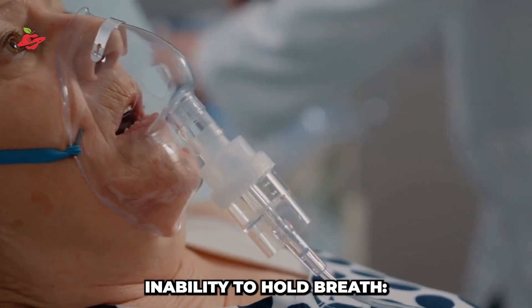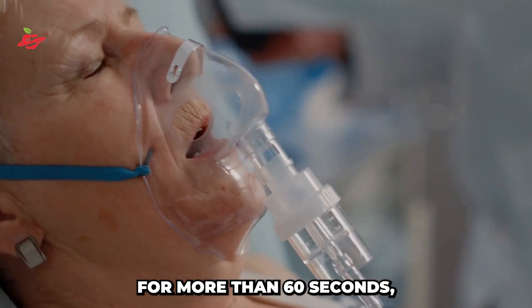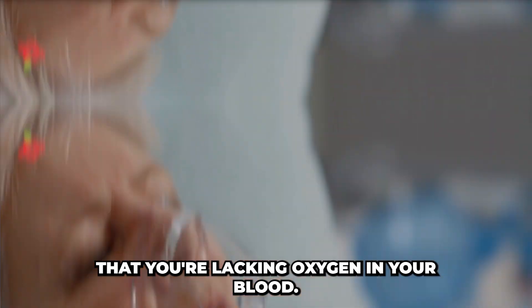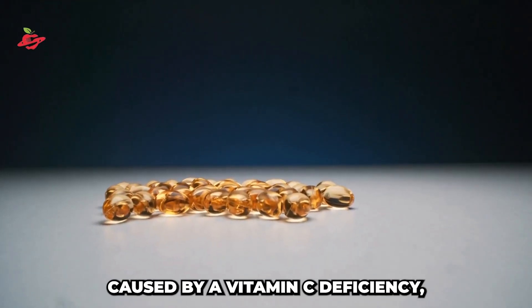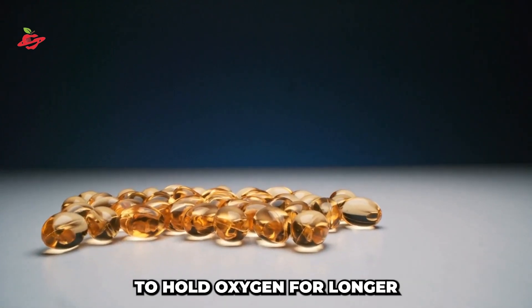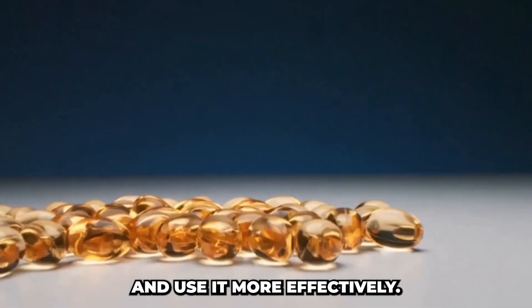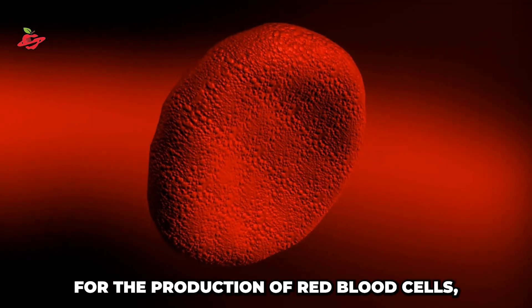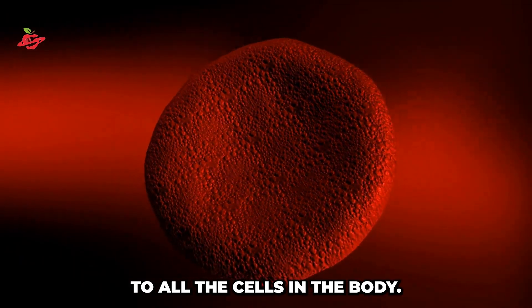Inability to hold breath. If you can't hold your breath for more than 60 seconds, it's possible that you're lacking oxygen in your blood. This is commonly caused by a vitamin C deficiency, as vitamin C helps the body to hold oxygen for longer and use it more effectively. The body needs vitamin C for the production of red blood cells, which carry oxygen to all the cells in the body.